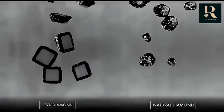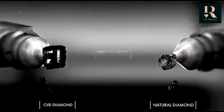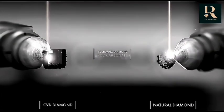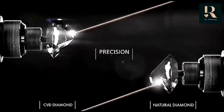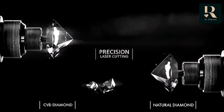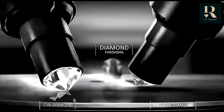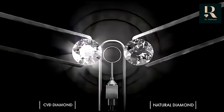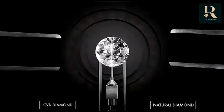The result is a rough CVD diamond — the same as a natural diamond, only purer. The diamonds are then removed with precision and the cutting process begins. CVD diamonds have the same physical, chemical, and optical properties as the natural diamond.